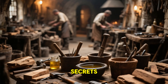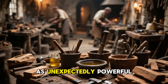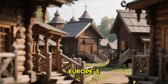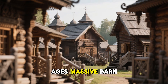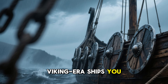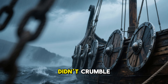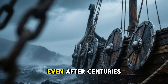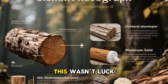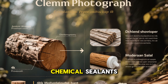Every era had its own survival secrets, but few are as overlooked or as unexpectedly powerful as the timber oils developed by medieval builders. When you study Europe's surviving wooden structures from the Middle Ages — massive barn beams, fortress gates, carved doors, and even Viking-era ships — you notice something almost unbelievable. These timbers didn't rot, didn't crumble, and didn't disintegrate even after centuries of rain, snow, storms, and damp soil. This wasn't luck, it wasn't magic, and it certainly wasn't the result of modern chemical sealants.